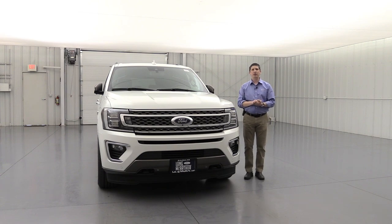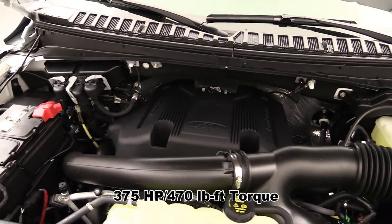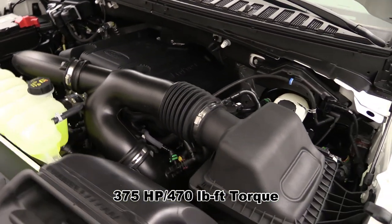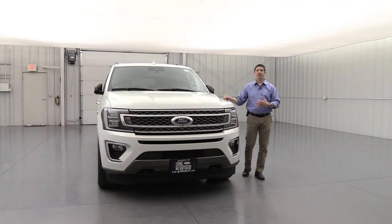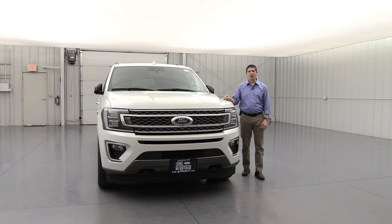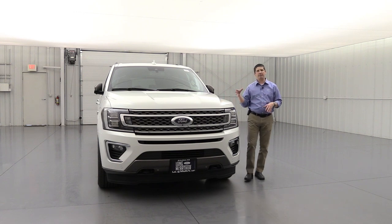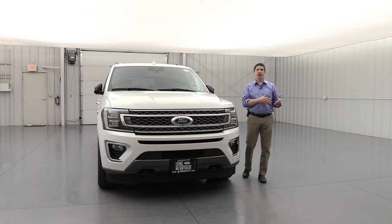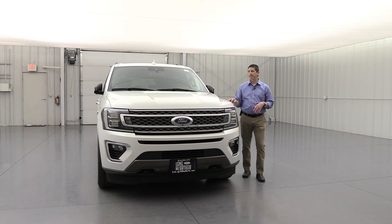All trims come standard with the 3.5-liter V6 EcoBoost engine. It delivers incredible power and still has best-in-class towing because of this EcoBoost engine — the same engine you're seeing in your F-150s. The numbers flashed on screen; the King Ranch still has the same performance numbers as your Limited and XLT for that EcoBoost engine, while the Platinum is a little bit boosted.